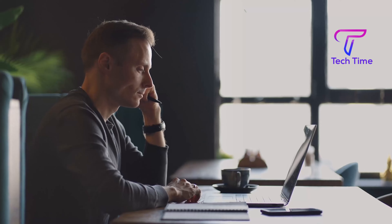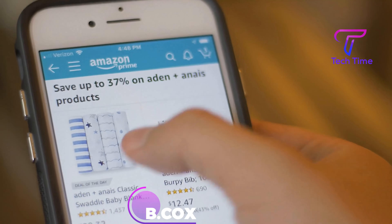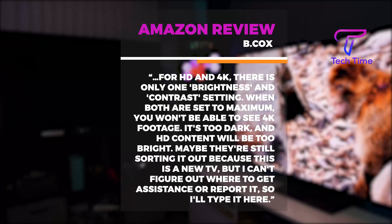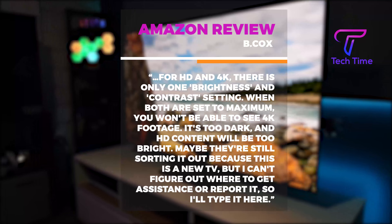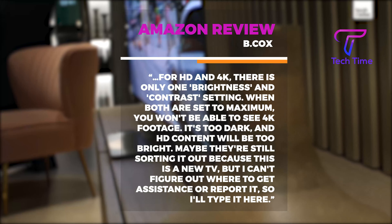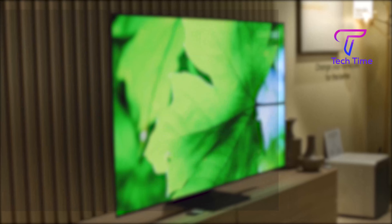We want to draw your attention to a review on Amazon by B. Cox and Reeves: For HD and 4K, there is only one brightness and contrast setting. When both are set to maximum, you won't be able to see 4K footage — it's too dark — and HD content will be too bright. The reviewer notes they can't figure out where to get assistance or report it.